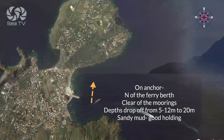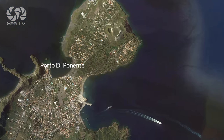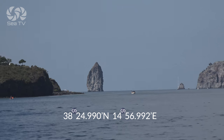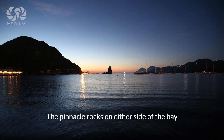Porto di Ponente — north of the ferry, you can anchor clear of the moorings. At Porto di Ponente, be aware of the pinnacle rocks on either side of the bay.